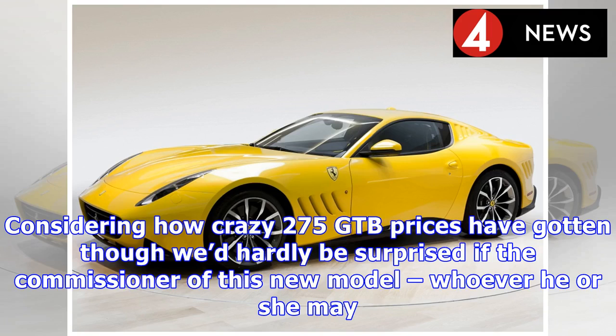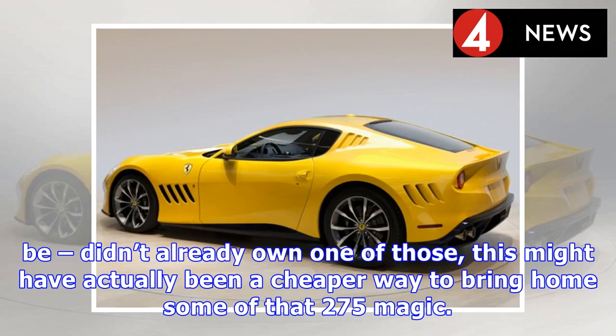Considering how crazy 275 GTB prices have gotten, you'd hardly be surprised if the commissioner of this new model, whoever he or she may be, didn't already own one of those. This might have actually been a cheaper way to bring home some of that 275 magic.